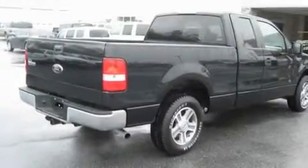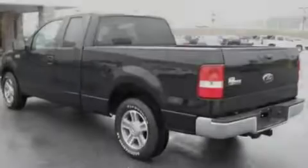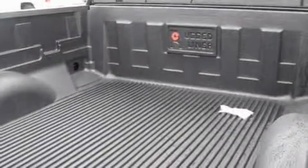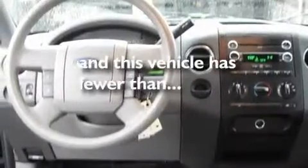Its top features include a rear split bench seat, cruise control, an auto-dimming rearview mirror, a CD player, a double wishbone independent front suspension, chrome wheels, a passenger side vanity mirror, a low-tire pressure indicator, keyless entry, and this vehicle has fewer than 55,000 miles on the odometer.